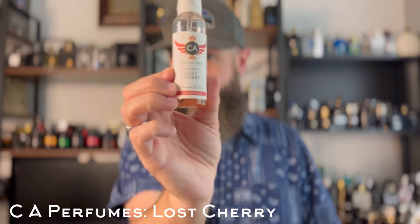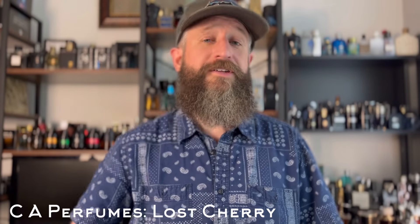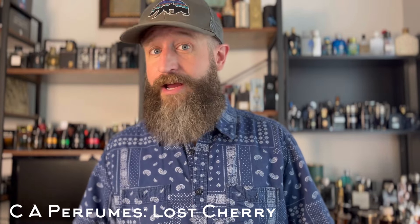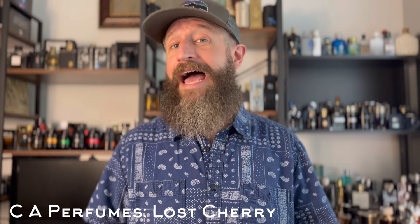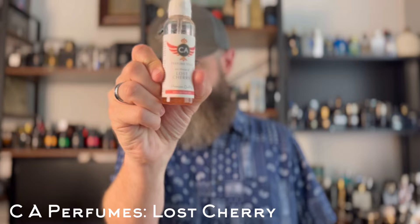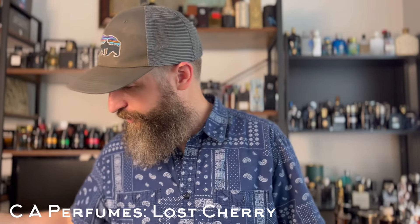Now this one is from a random brand that I think only sells on Amazon — this is their cheapest iteration, an EDP in a plastic spray bottle that looks like total garbage, but the fragrance is actually pretty good. This is CA Perfumes' version of Lost Cherry, and this one is more accurate than Pandora Scents — about 90% accurate to the original. It's a good six or seven hour fragrance. I think I paid $15 for this 30ml of Lost Cherry, and it's actually pretty good by CA Perfumes.